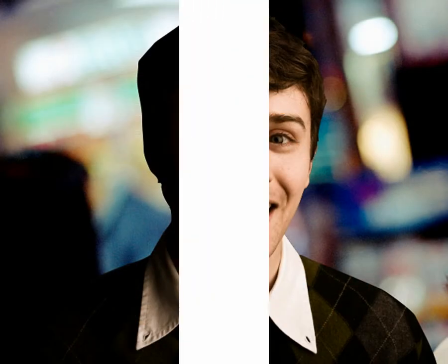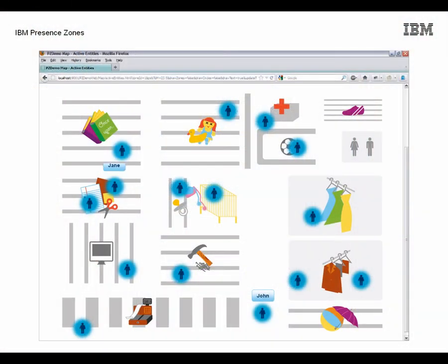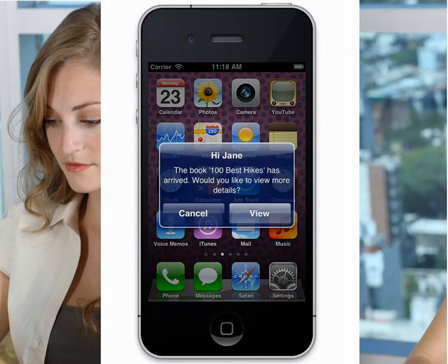Based on his profile and previous purchases, the system knows that John enjoys cooking and that he likes to browse the pots, pans, and other cookware. John's partner Jane is also in the store and her smartphone is now connected to the store's Wi-Fi system. Based on her profile and previous purchases, the system knows that Jane plays tennis and likes to buy camping gear.